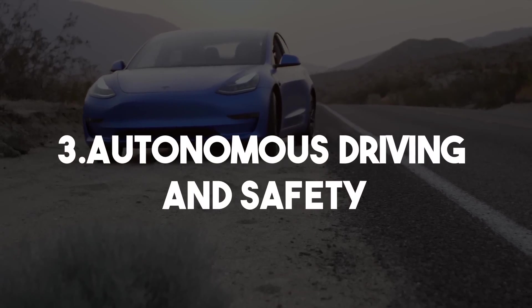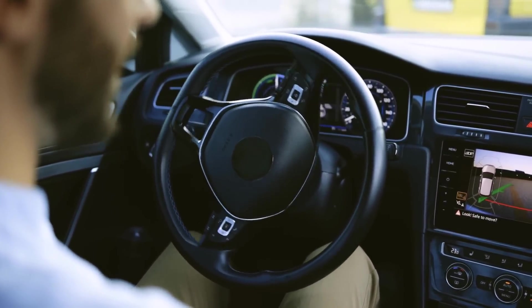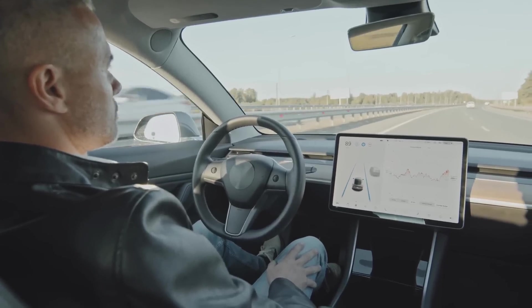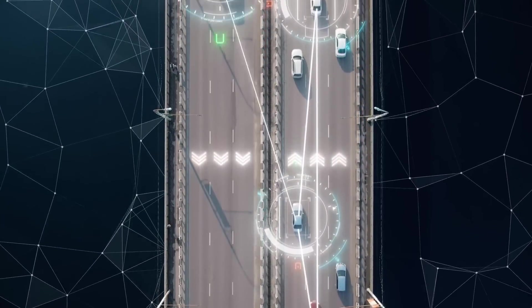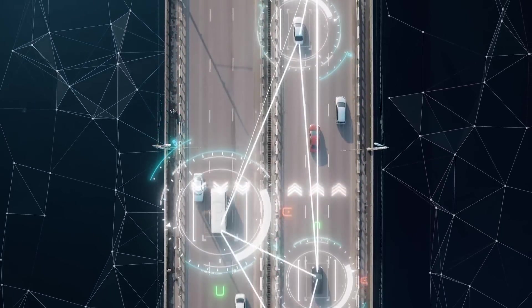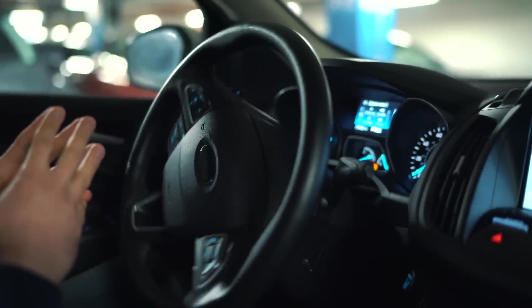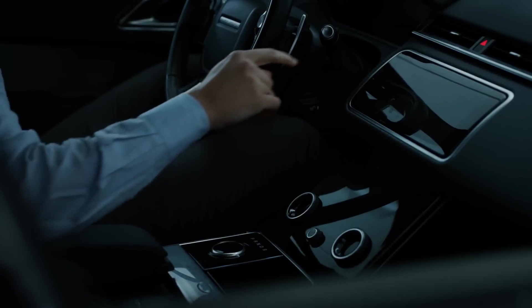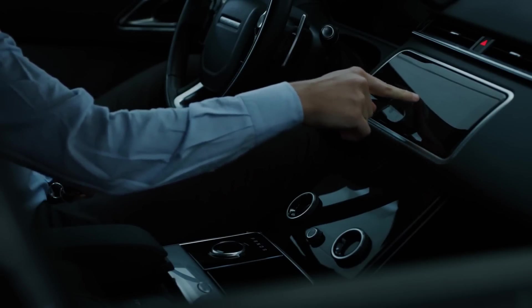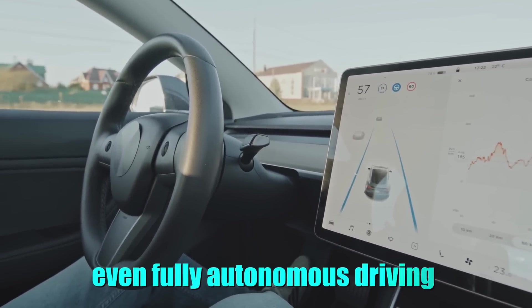Autonomous Driving and Safety. The ultimate luxury electric car is equipped with advanced autonomous driving technologies that push the boundaries of vehicle automation. Utilizing a combination of LiDAR, radar, cameras, and advanced AI algorithms, the car is capable of navigating complex driving environments with minimal input from the driver. This system supports features such as adaptive cruise control, lane-keeping assist, automatic lane changes, and even fully autonomous driving in certain scenarios.